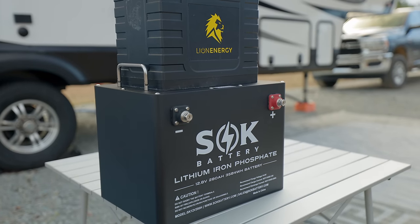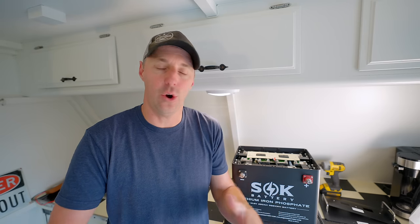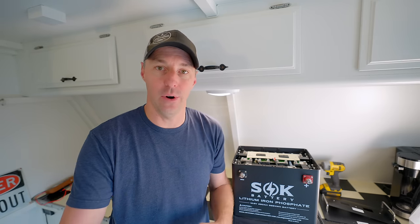We've come a long way from where lithium began. I like the trend to where things are going: more capacity, smaller footprint, higher quality, lower price. These are all good things that are going to be great for RVing.